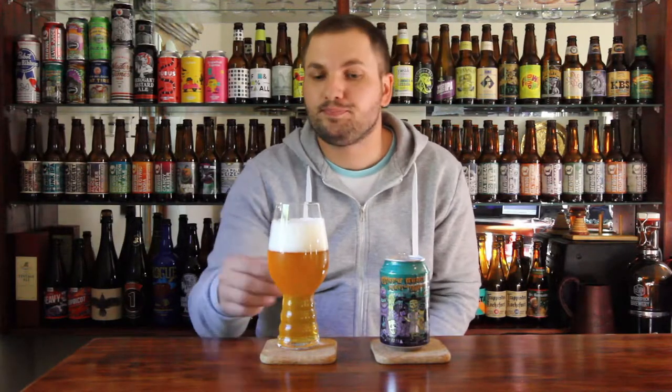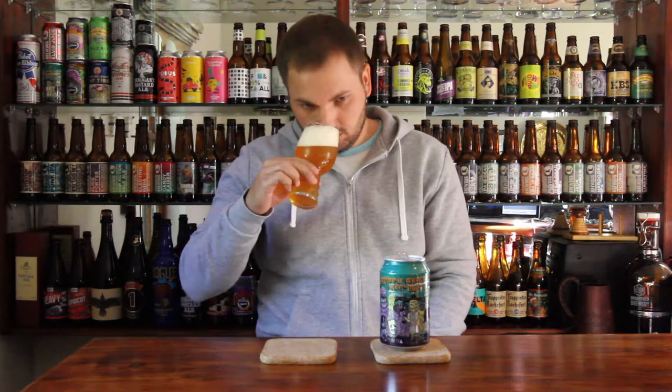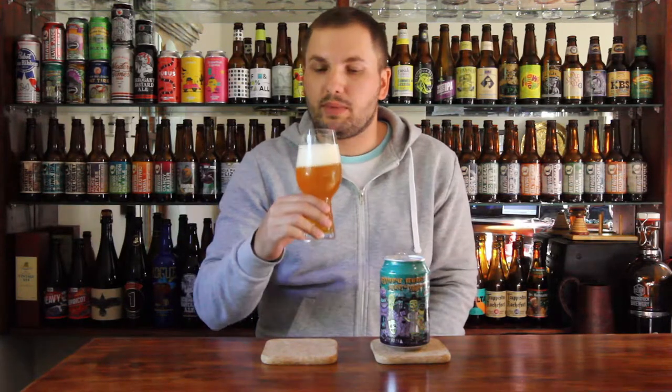Let's give this one a smell, shall we? So lots of your typical tropical notes, piney notes, lots of citrus, lots of tropical flavors. Some guava maybe. A really nice nose, all in all — what you'd expect from a big, bold double IPA.